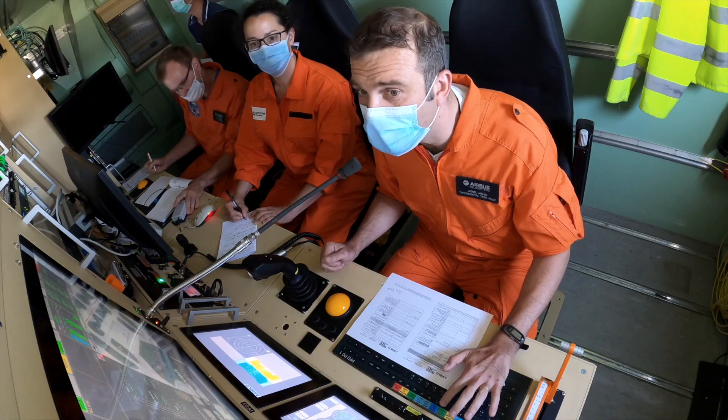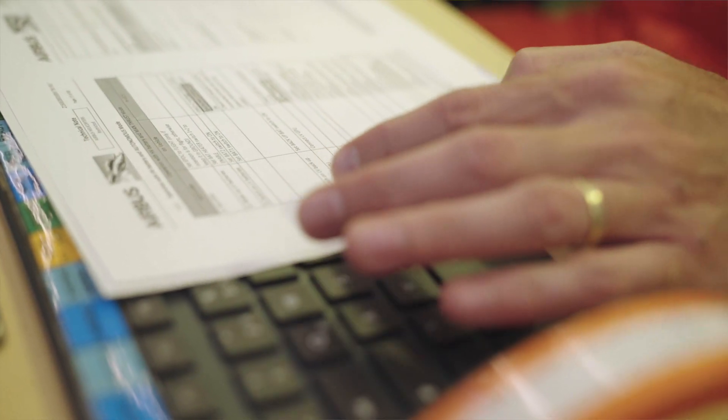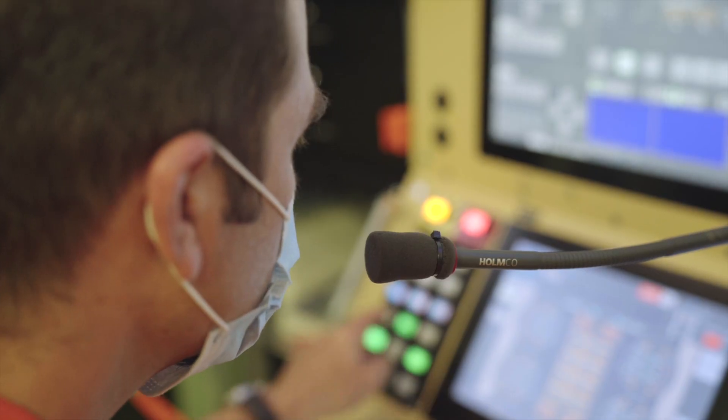Telemetry, ground flow station, we are starting the take-off project. Pre-flight test, three, two, one, top.